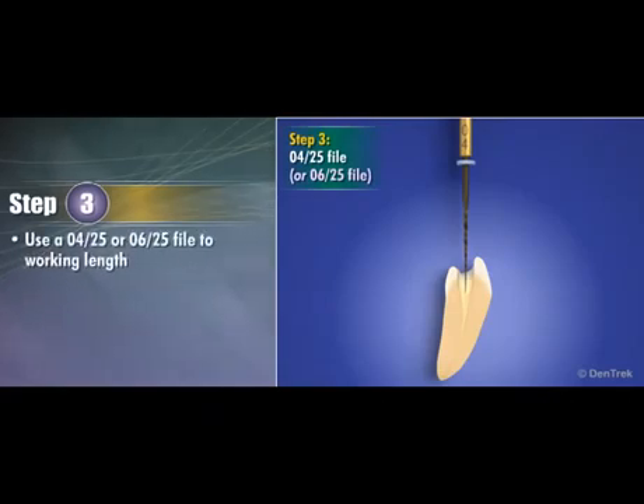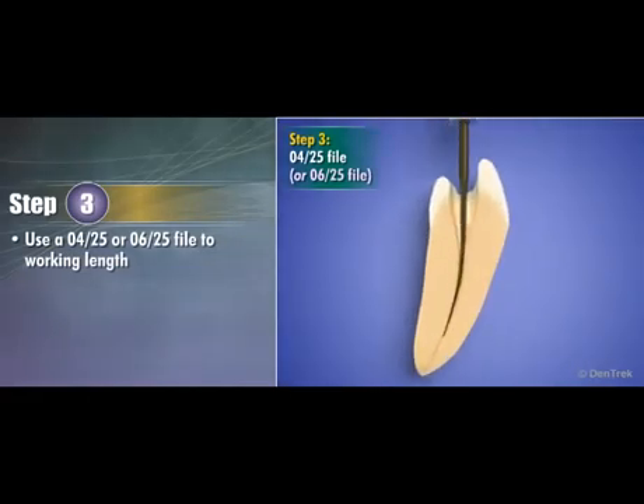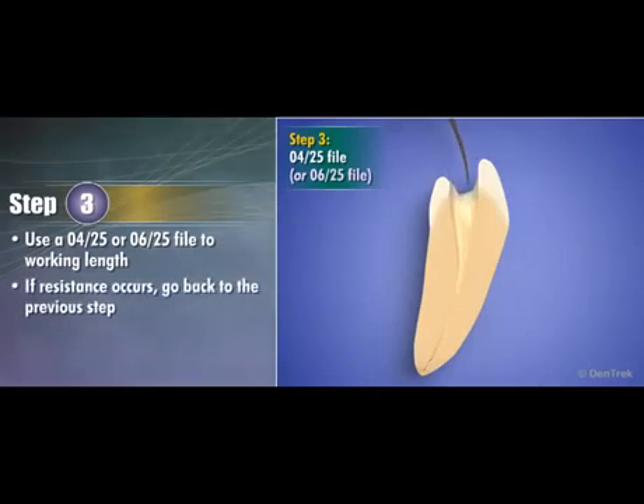Step 3: Depending on the case, you can further enlarge the canal. Use an 04/25 or 06/25 file to working length, moving slowly forward without pressure in a pecking motion. If resistance occurs, go back to the previous step, use an 02/20 hand file to check patency, irrigate, and lubricate.